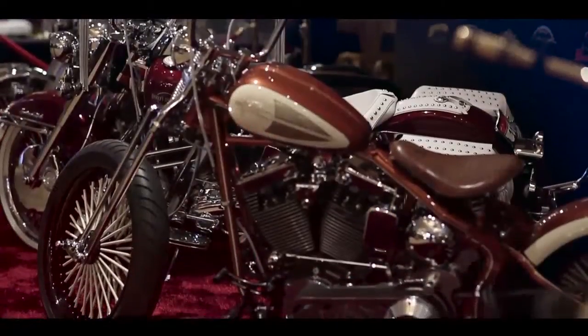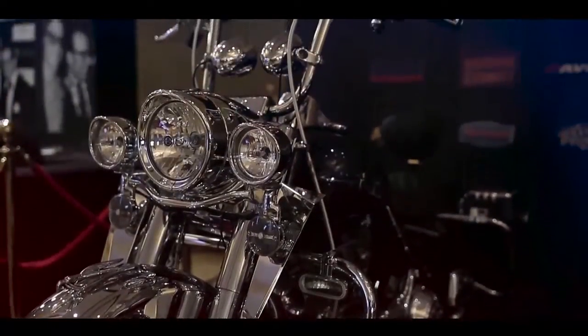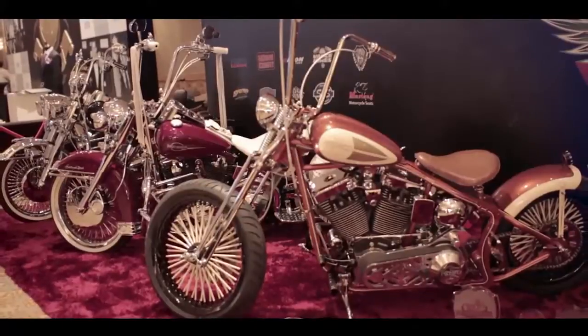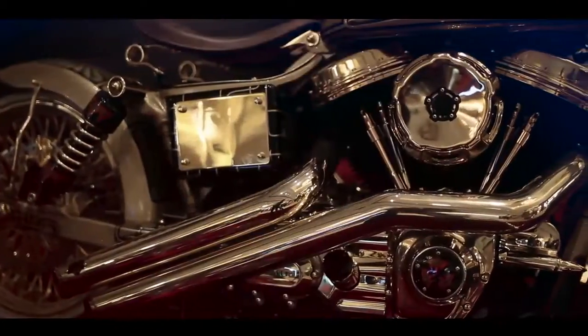We customize Harley Davidson motorcycles, and also we build our own motorcycles, as you can see these two in here. The other motorcycle is called an old-school bobber. It's also made in our shop from scratch. If you dream it, we can build it.